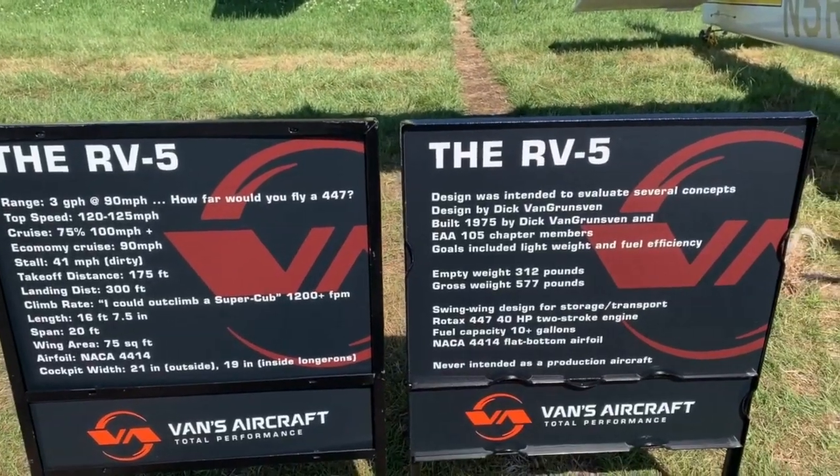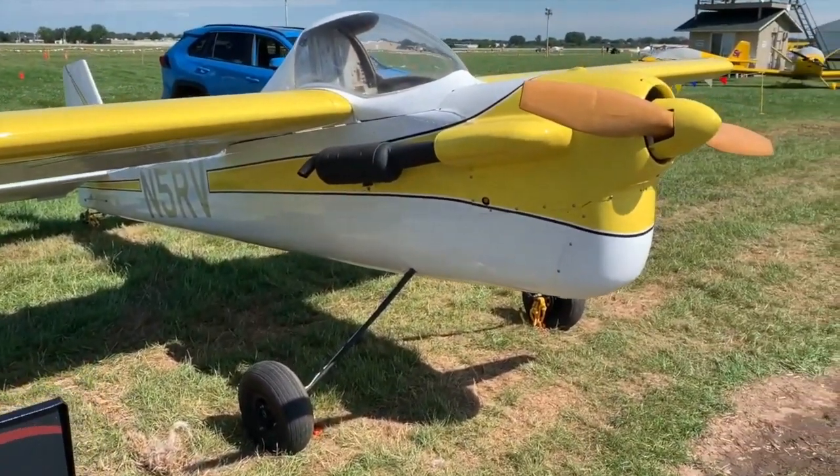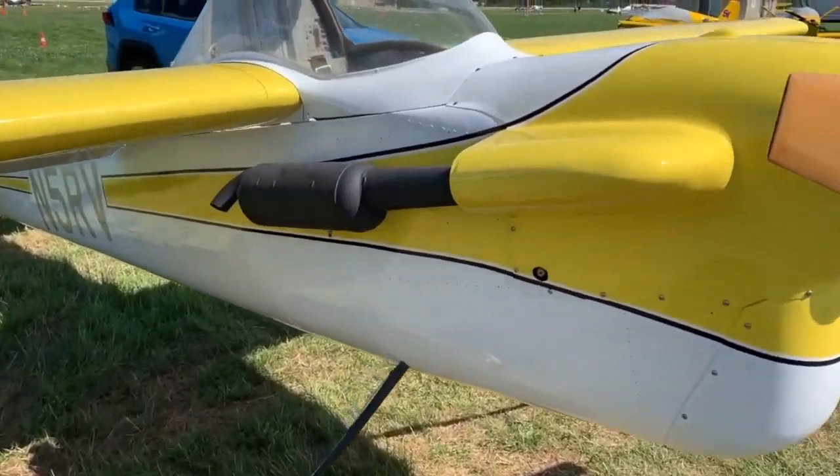It's the RV-5, and it's an airplane that never went into production, so you never saw it and neither did I. It's actually married to an RV-2 canopy.